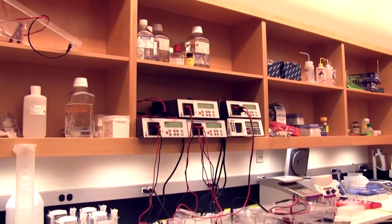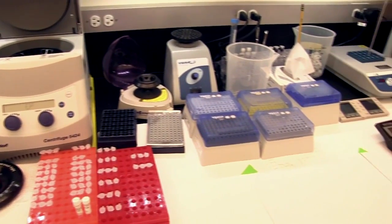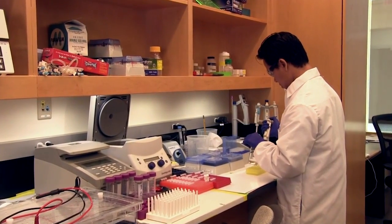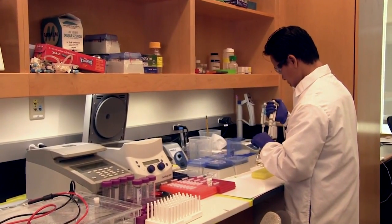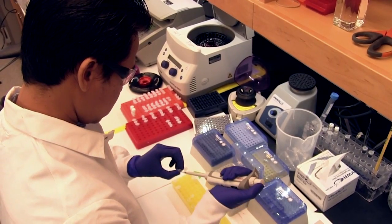We are here in one of our quality control labs, which are independent of our production department here at New England Biolabs. There are several around the building, all of which are responsible for making sure that our products pass the stringent quality controls that we set for them. We rely on cutting-edge technologies to assess the product's attributes and physical purity.